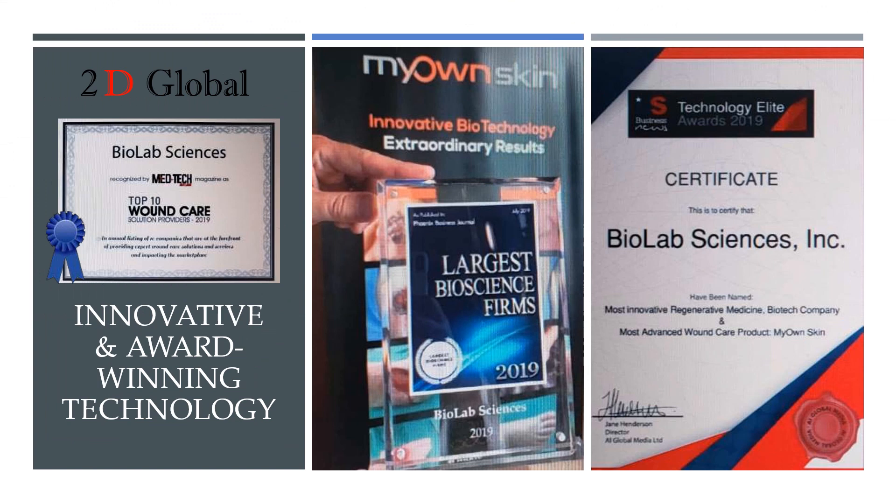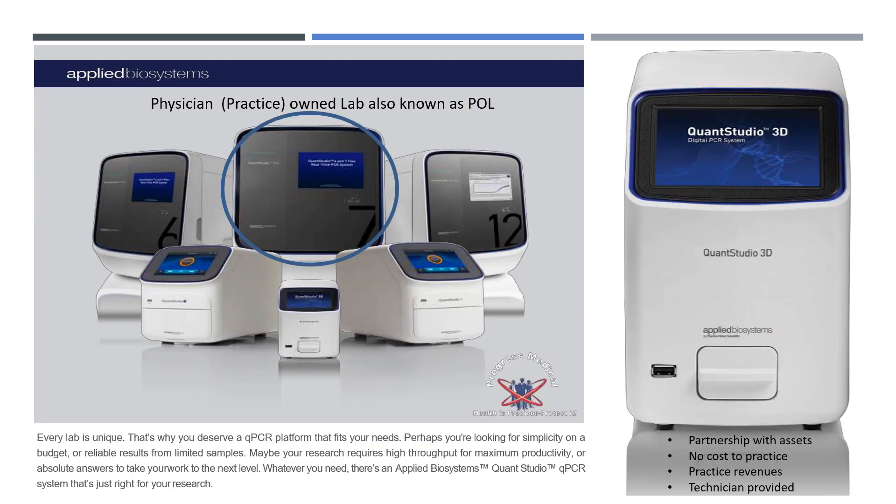We work with partners that are at the top of their game — Biolab Sciences and their innovative winning technology. One of those offerings is the physician or practice-owned lab, also known as POL. Working with our company and about a six-square-foot section of your practice space, we can bring that service in-house to you as a CLIA-certified lab.